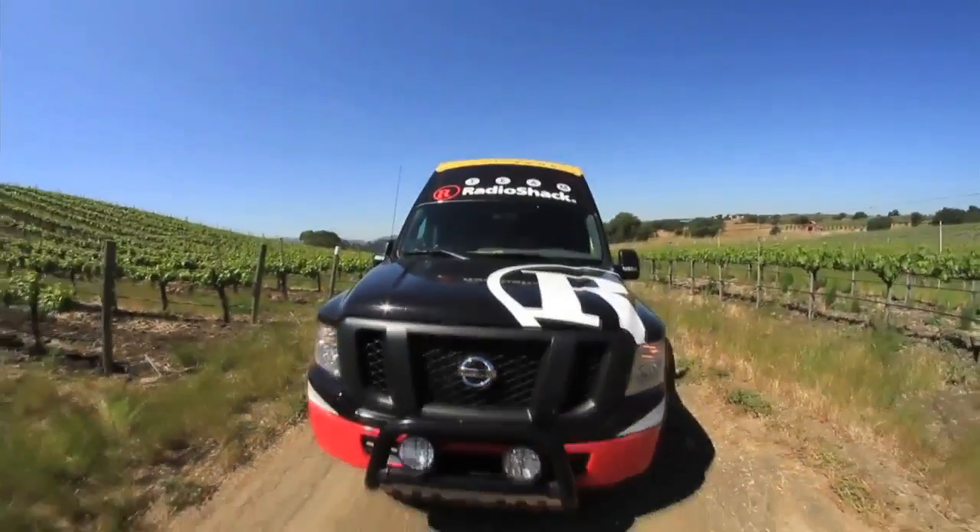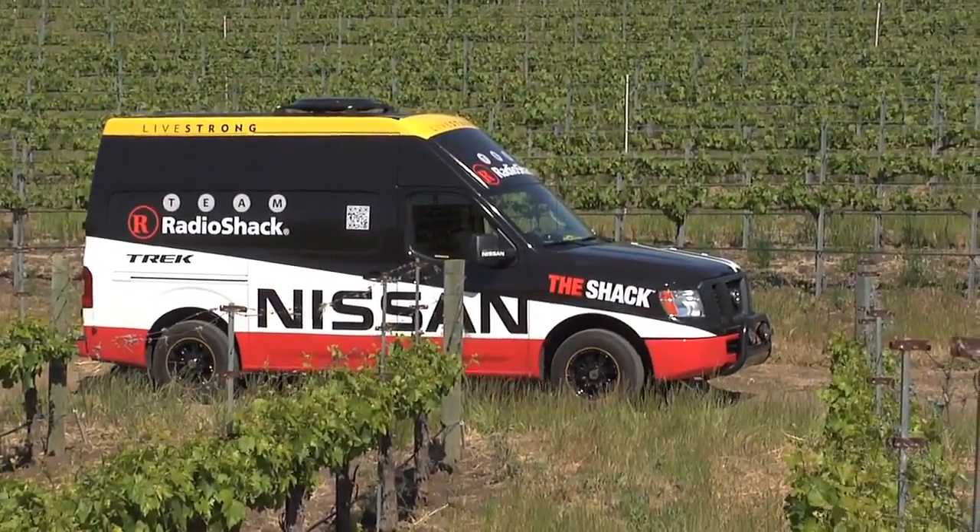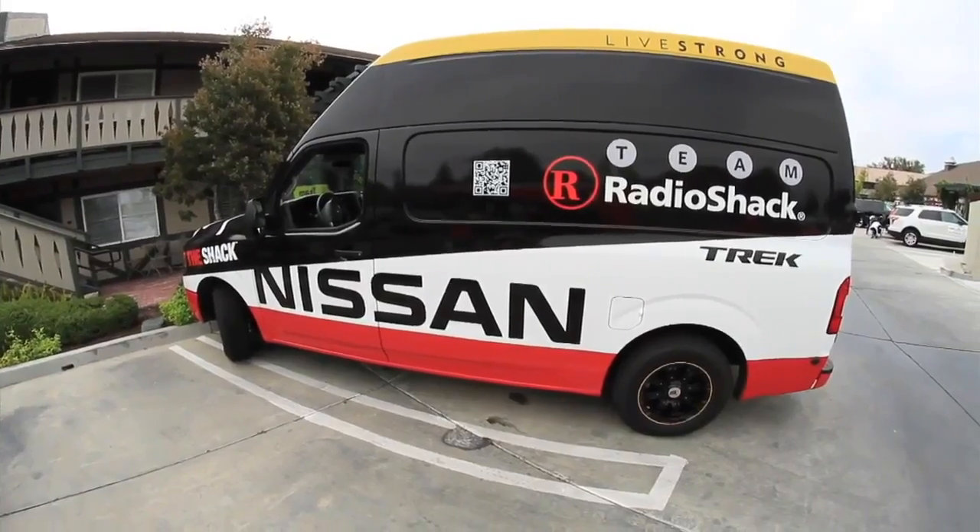Hey, it's Jeffrey here with Lifestyle Marketing and Nissan's ad agency. You guys want to see something that's absolutely amazing? We got the all-new NV2500 here — it's Nissan's new light commercial vehicle, never been seen before. We had the opportunity to build the very first one, and we decided to build it here for the Tour of California, and it's really awesome.